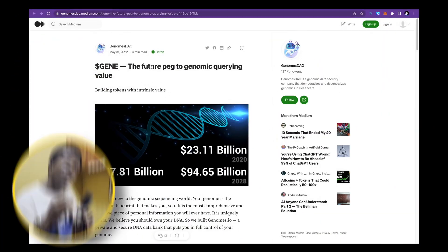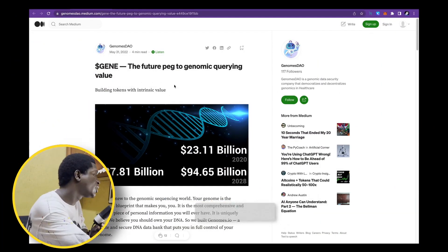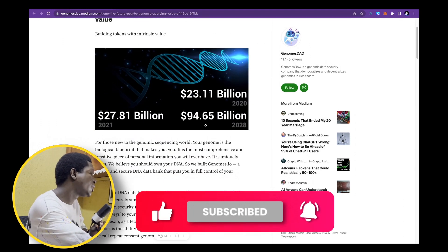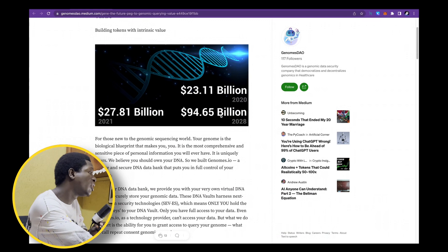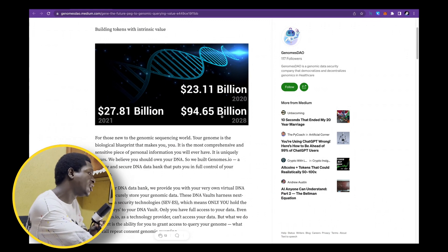We're going to look at the markets that this project is tackling as well as the problem. I always like to justify the reason for the existence of a crypto project on the blockchain and why it's going to be better than the web2 alternatives. It's tackling the genomic querying industry, which is worth billions of dollars — over 23 billion in 2020 alone and is projected to be up to 94 billion dollars in 2028.